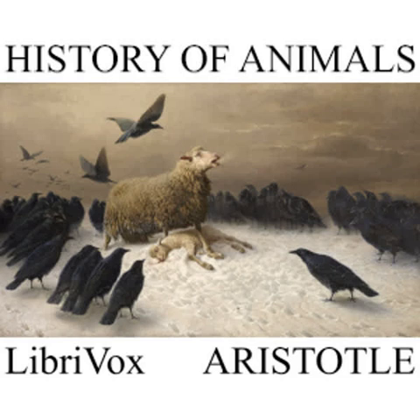And of insects, some are derived from insect congeners, as the venom spider and the common spider from the venom spider and the common spider, and so with the atelibus or locust, the acrus or grasshopper, and the tetix or cicada. Other insects are not derived from living parentage, but are generated spontaneously, some out of dew falling on leaves, ordinarily in springtime, but not seldom in winter when there has been a stretch of fair weather and southerly winds.